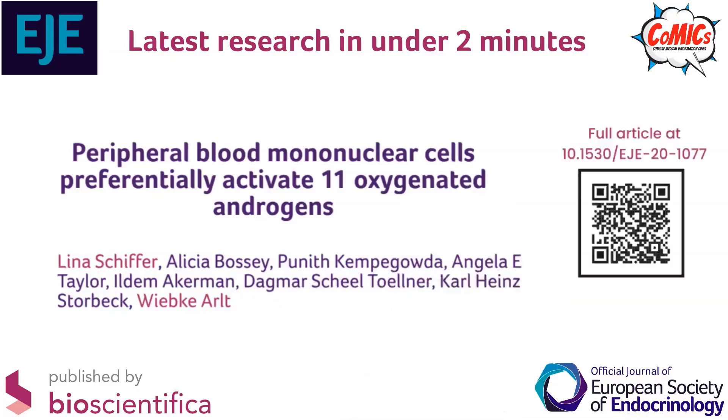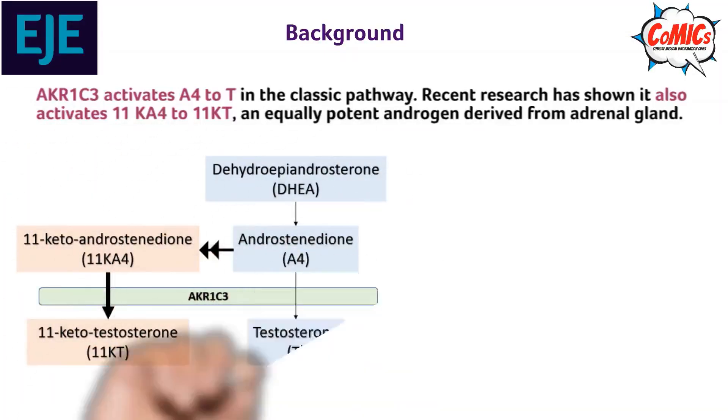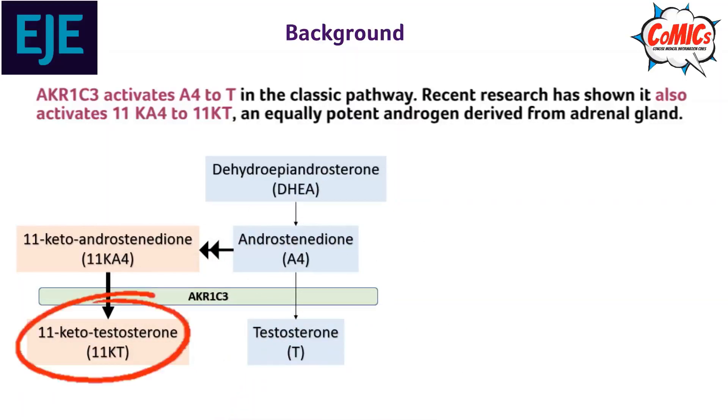Peripheral Blood Mononuclear Cells Preferentially Activate 11 Oxygenated Androgens, by Lina Schiffer et al. AKR1C3 is an enzyme that activates androstenedione to testosterone. Recent research has shown that it also activates 11-ketoandrostenedione to 11-ketotestosterone, an equally potent androgen.